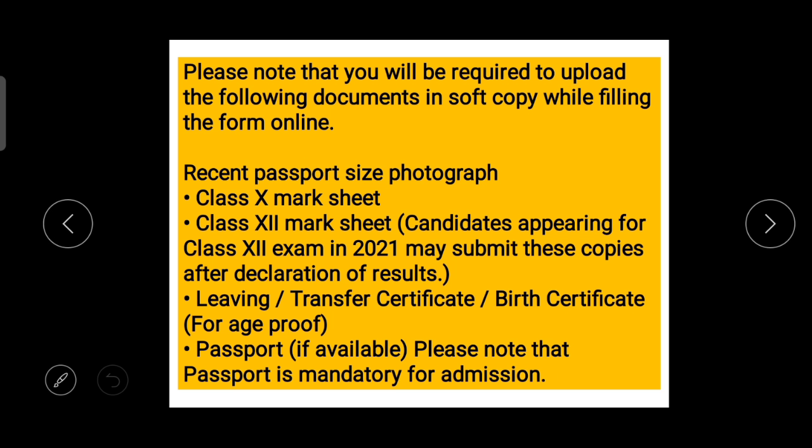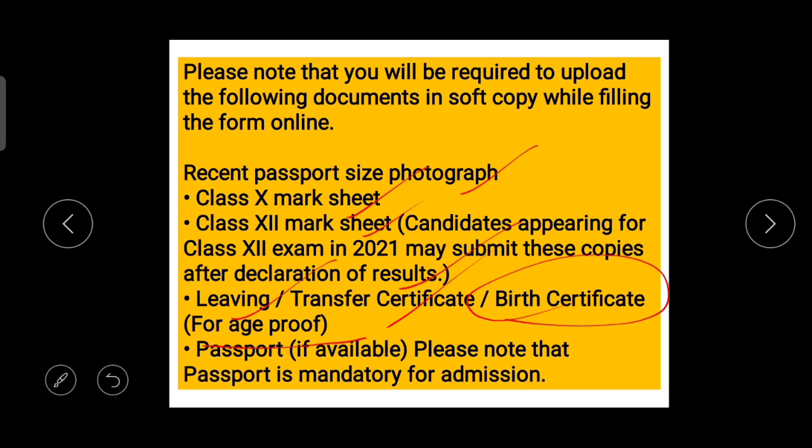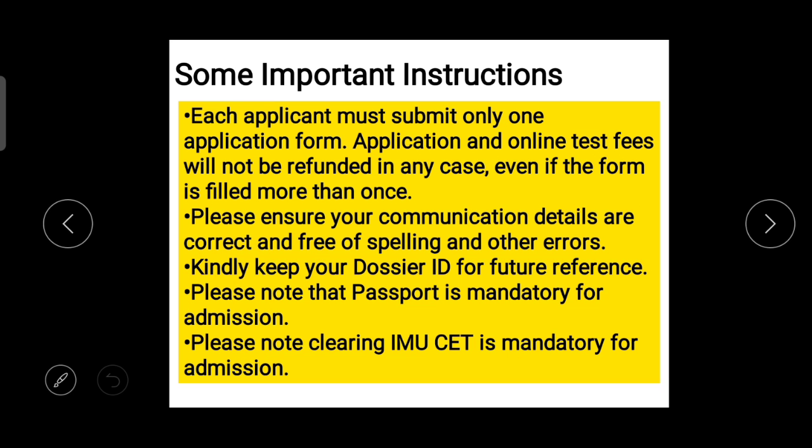The following are some documents which you must have in soft copy format when filling this form: your recent passport-size photograph, your class 10th marksheet, your class 12th marksheet. Candidates appearing for 2021 board exams can submit their class 12 marks later after declaration of results. You also need a leaving certificate, transfer certificate, or birth certificate for age confirmation, and a passport if available — but passport is mandatory before the commencement of the course in August 2021.